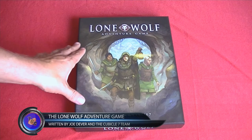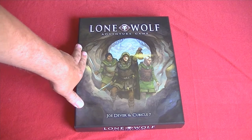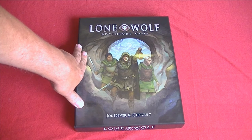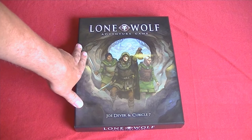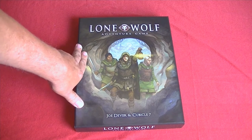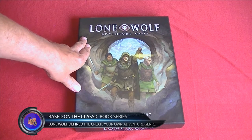If you're not familiar with Lone Wolf, back in the 80s there was a genre of books that would come out and they were create your own adventures. Joe Dever and his Lone Wolf series pretty much created that entire genre.